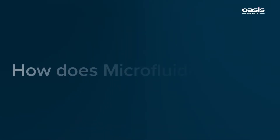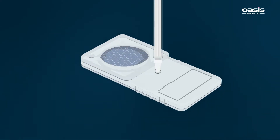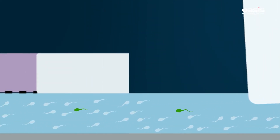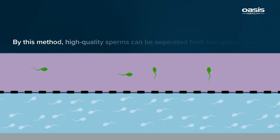How does Microfluidix work? The semen sample is injected through the inlet of the microfluidic chip, and the fertilization media is placed in the outlet. Only the healthiest sperms can travel through the pores present in the inlet and reach the outlet. By this method, high quality sperms can be separated from low quality sperms.